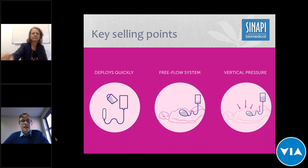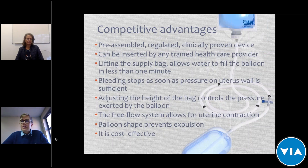So just to address the key selling points: number one, it deploys quickly. It is a pre-assembled device — not assembled at the point of healthcare — and it deploys within one minute. Number two, it's a free flow system, as Adele explained, which allows and facilitates the natural contraction of the uterus. Number three is the vertical pressure — you can adjust the pressure simply by changing the height of the bag, also allowing natural uterine contraction.